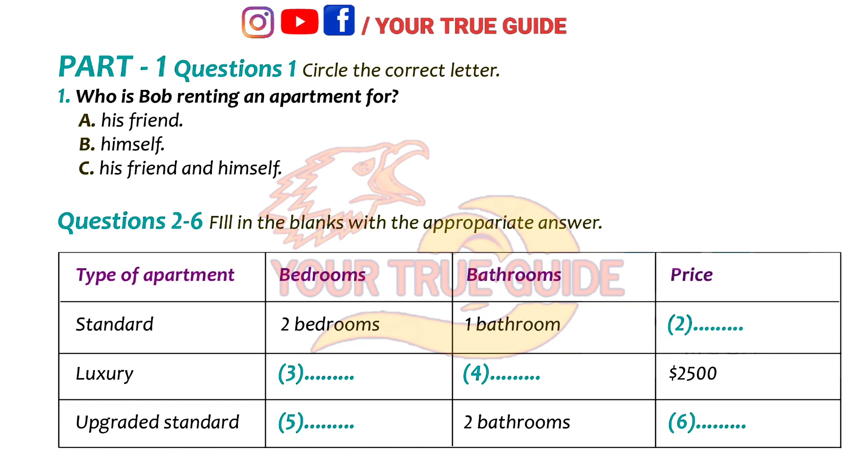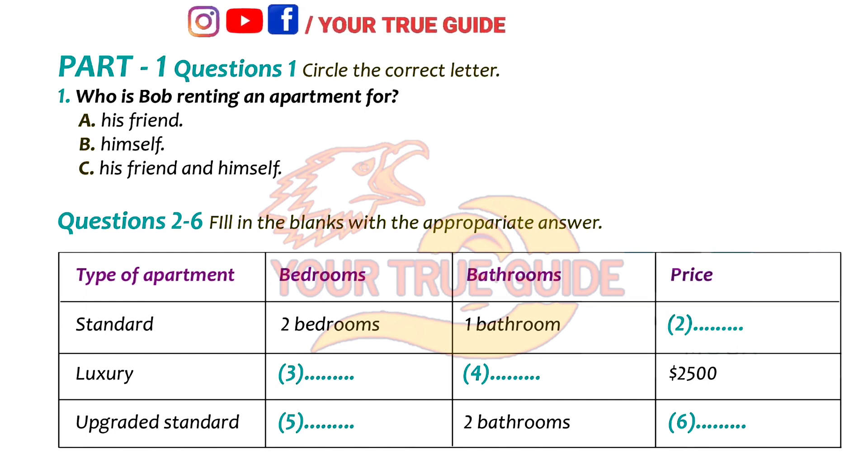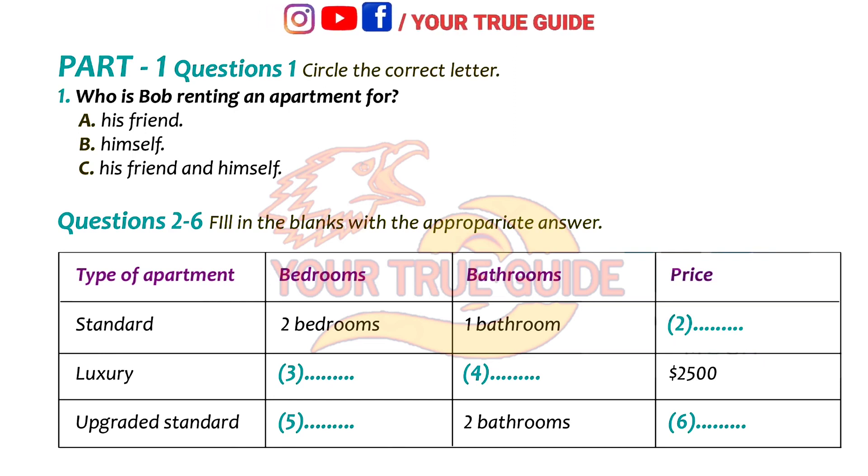Part 1. You are going to hear a conversation about renting an apartment. You have some time to look at questions 1 to 6. How can I help you, sir?